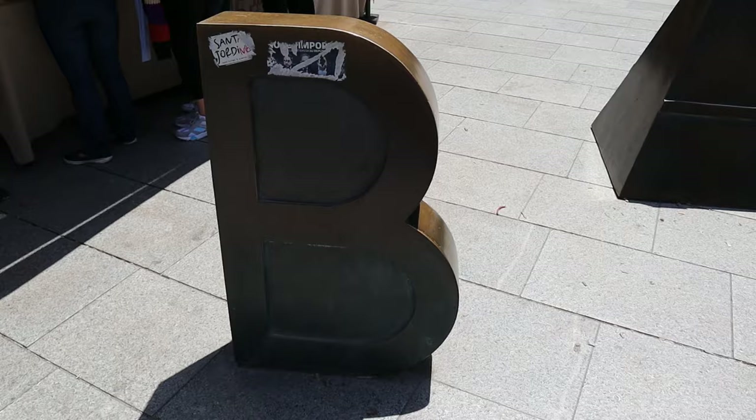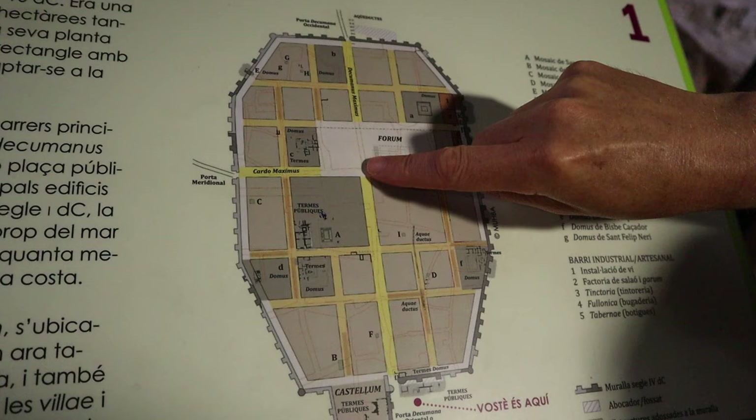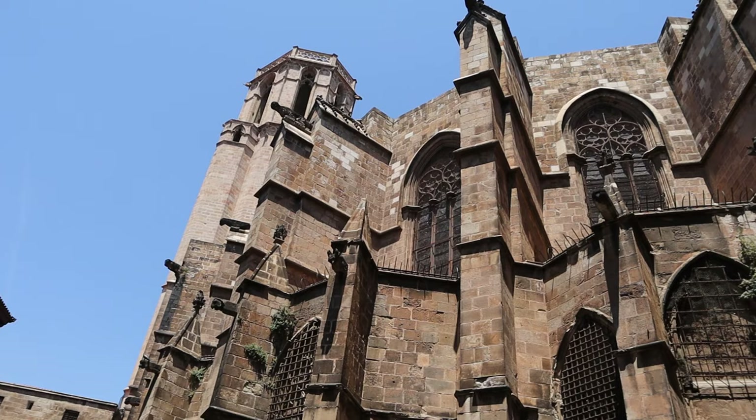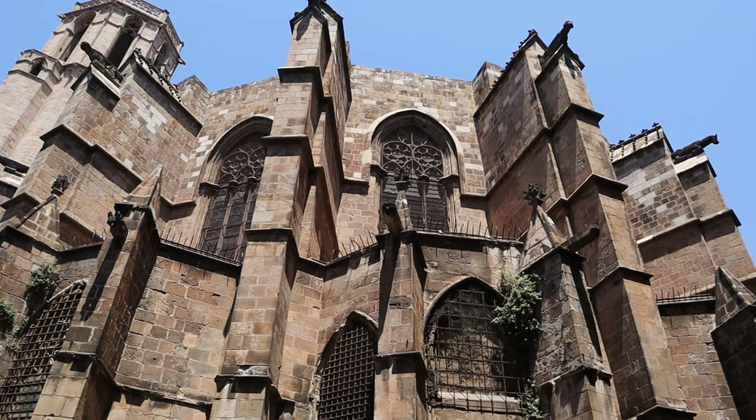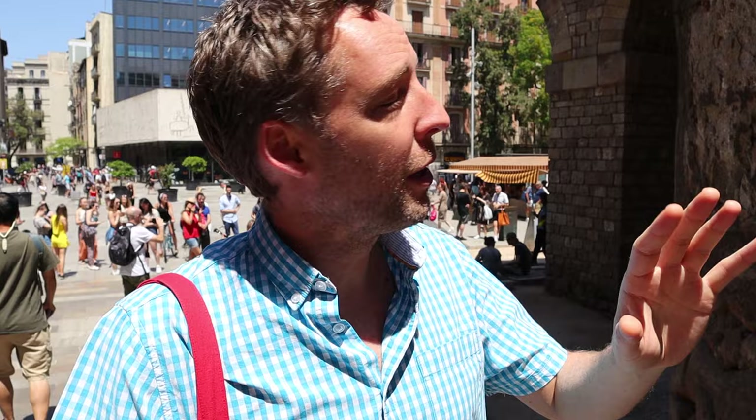You'll see these letters spelling Barcino - the C is pronounced K - and that was the name of Roman Barcelona when it was first founded. Here is the entry into Roman Barcelona. The Gothic Quarter, this wonderful collection of 13th to 15th century buildings, is based on the plan of what was the Roman settlement. If you didn't know what these letters were, you'd think 'Barcino, what the hell's that?' - but that's what it is. As we walk in, it leads us into the gate of Roman Barcelona.